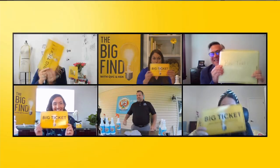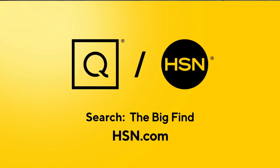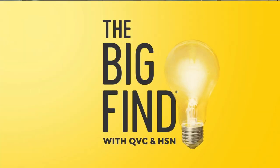Today is your lucky day, buddy. We'll soon reveal who the winners are this year, but until then go to hsn.com right now to find great deals from the previous winners of the Big Find.